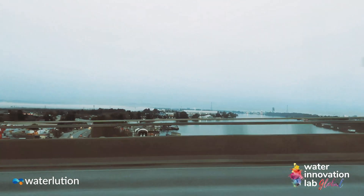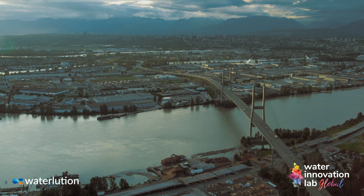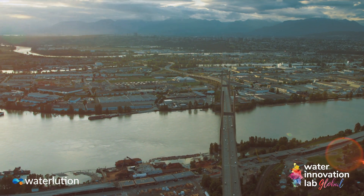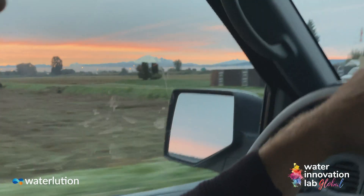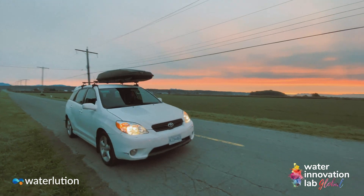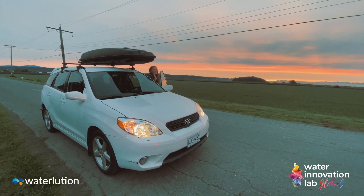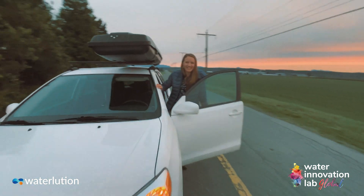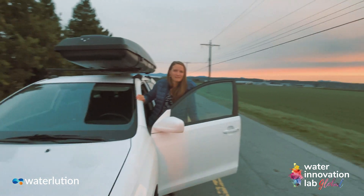Just outside of Vancouver lies the important agricultural community of Delta, surrounded by water on three sides — the Fraser River to the north and the Pacific Ocean to the south and west. This resilient city intersects global themes of coastal communities and the water-energy-food nexus. As the first stop on our virtual field tour, I'm headed to Boundary Bay Dyke Trail to meet up with Megan, my colleague from Waterlution and Will Global Coordinator.